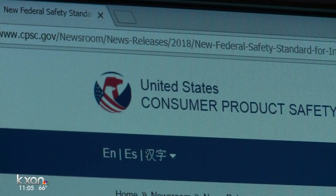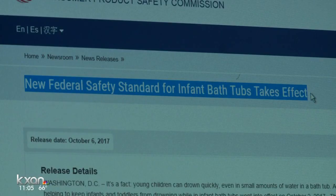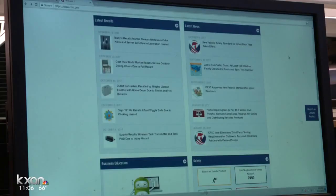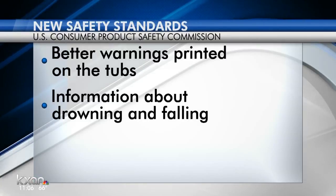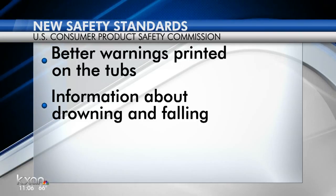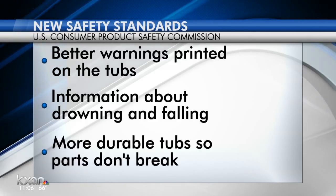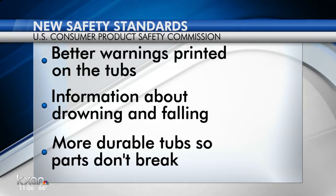The U.S. Consumer Product Safety Commission wants it to be that way. Safety regulators say parents should buy infant bathtubs that were manufactured on or after October 2nd. These bathtubs must meet new safety requirements, which include better warnings printed on the tubs with information about drowning and falling, and more durable tubs so parts don't break easily.